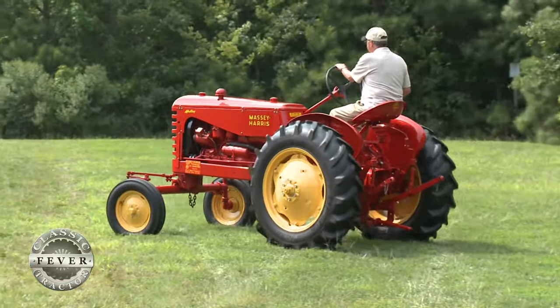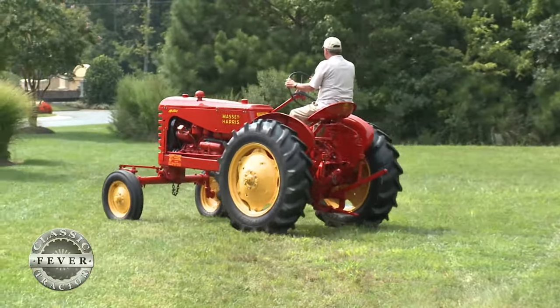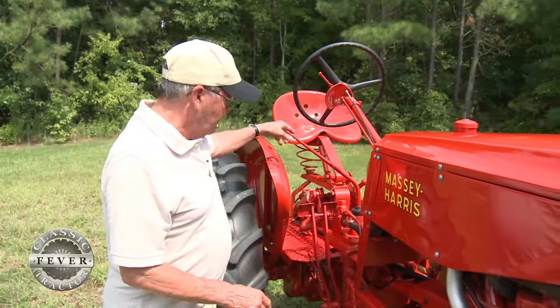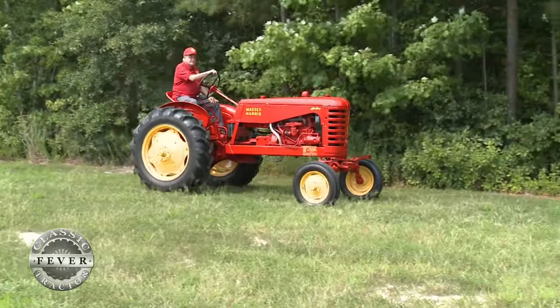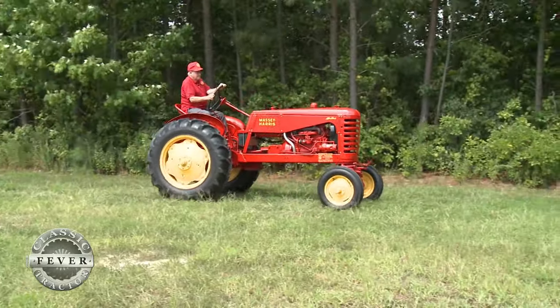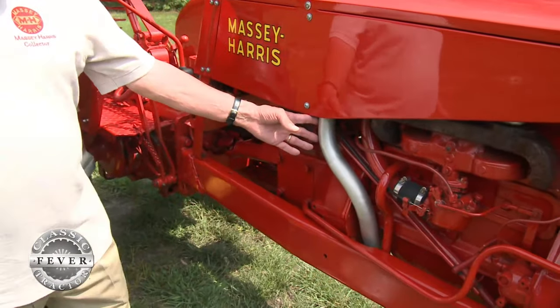We usually had a seat cushion in there as well, which helped make some of the days not quite as long. And if you notice, the seat is offset just a little bit so that when you were cultivating, you had a good view right down the right side — so you spent your mornings and afternoons looking down that right side of the tractor to try to keep yourself in line in the cornfield.